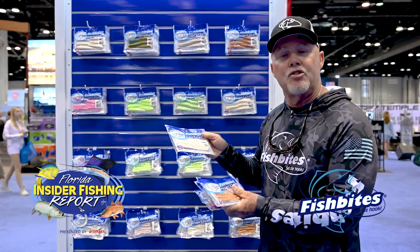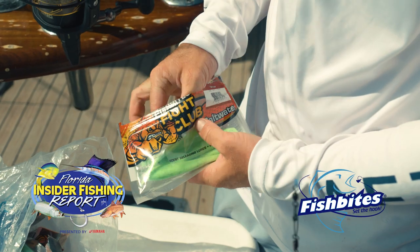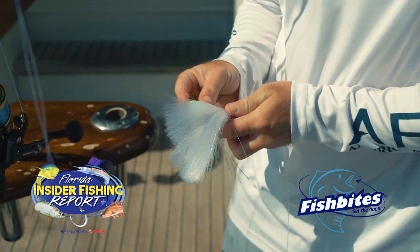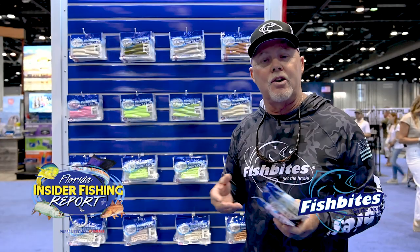They also have a five-inch jerkbait as well. As you can see, we've got a variety of different colors and a variety of different shapes. All these Fish Bites come with the great secret sauce, so you're going to have a scented plastic as you're out there fishing, increasing your awareness.